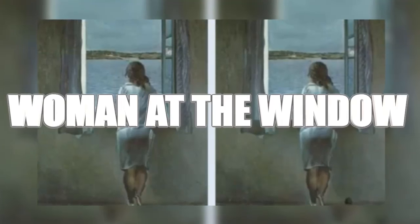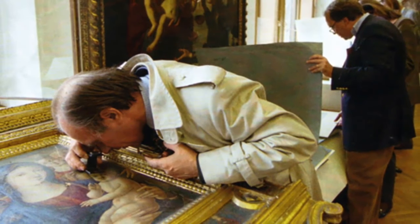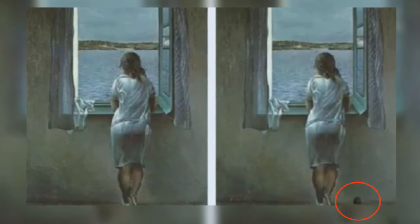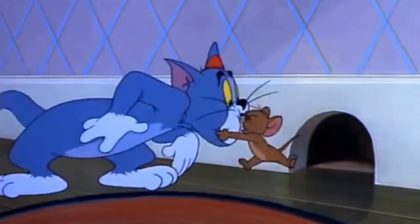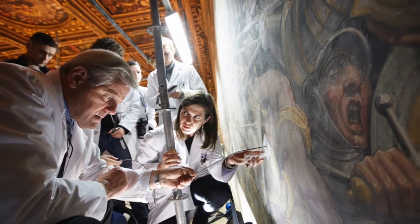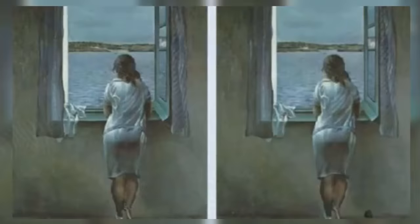Next up is 'woman at the window.' This is a really famous image that tests how quickly your brain can spot differences in photos. People who are really good at these tests are often training to check whether old paintings and antiques are real or fake. If you didn't get this, look at the bottom right of the right photo and you'll see a mouse hole right by the woman's feet. Well done if you got it, but don't get too ahead of yourself because the harder ones are coming up later.